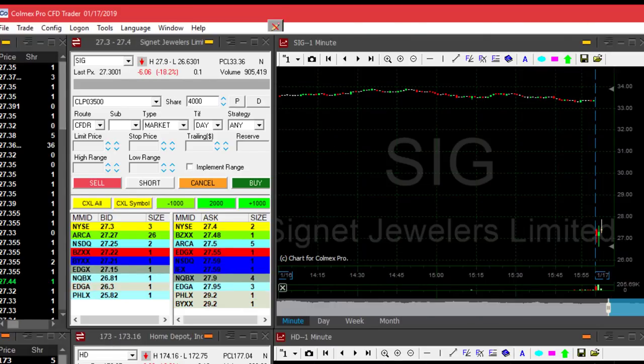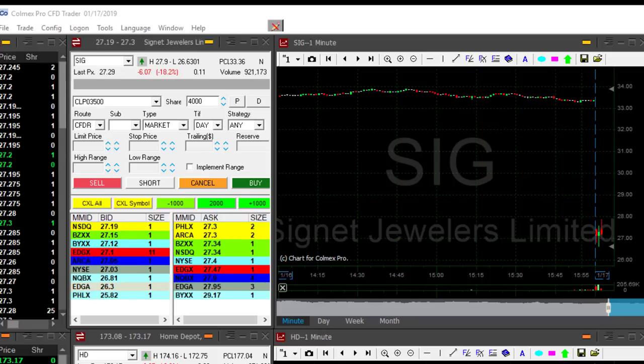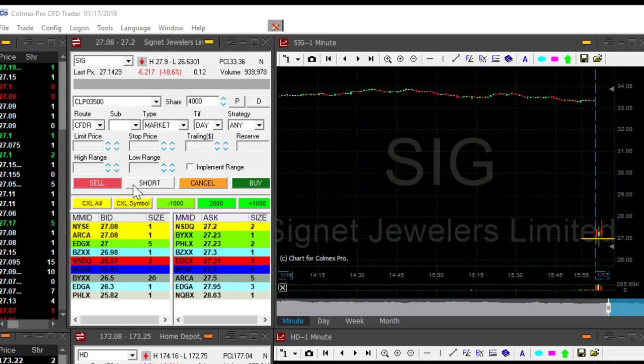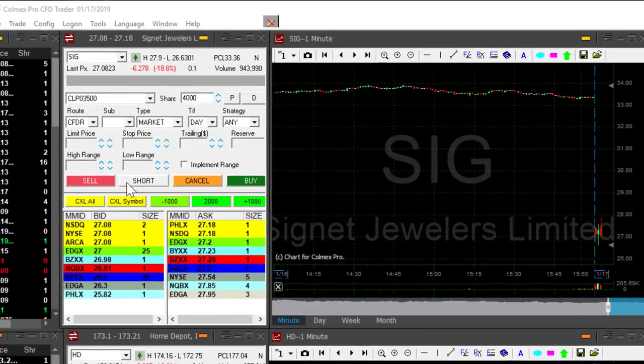Second one was SIG. You may remember I was watching this one too, and that's the third one-minute candle. It's coming down with a nice reversal. I want to short it under $27. It's getting close. Now that's the third candle and I like it better because of that.